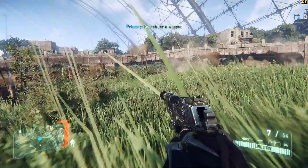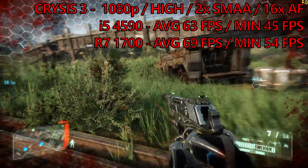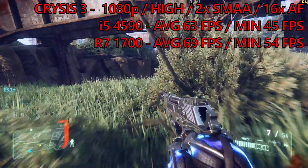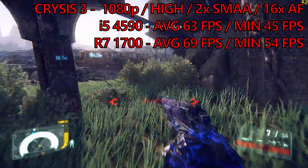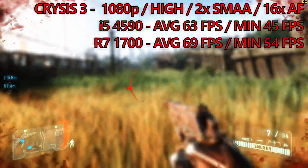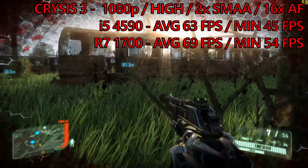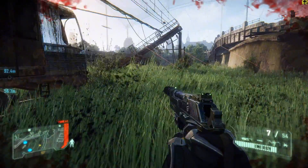Our run through in Crysis 3 comprised of the first two chapters with Fraps recording the frame rate throughout. The Core i5 returned an average of 63 and a minimum of 45, which is very close to my previous run throughs in this configuration. The Ryzen system manages to topple both with an average of 69 — which is 10% higher — and a minimum of 54. While the average increase was nothing really to shout home about, a 20% increase in minimums did make the game feel much smoother to play than on the Intel build.